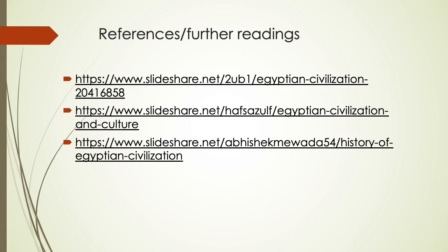These are some links for further studies and further readings. Thank you, students, for listening.